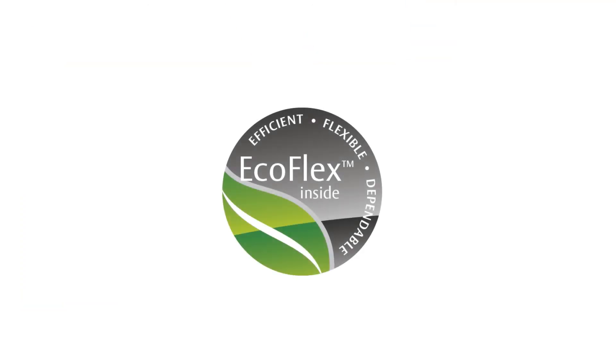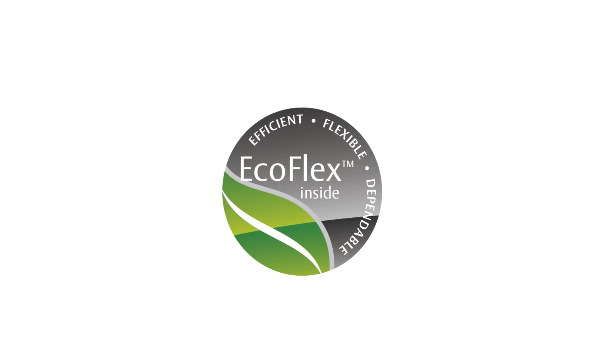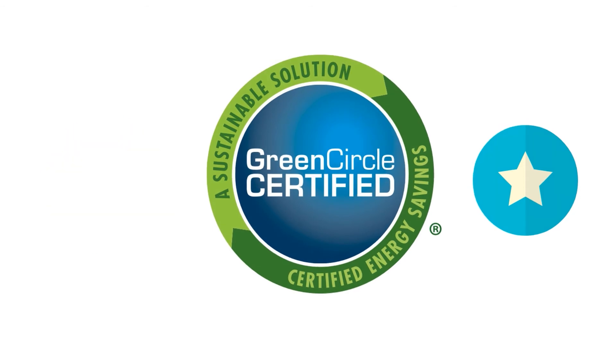Our EcoFlex technology is a revolutionary innovation for electrified door opening components, such as mortise locks and exit devices. It provides users with solutions that are both energy efficient and secure. EcoFlex's progressive technology is third-party certified by Green Circle.